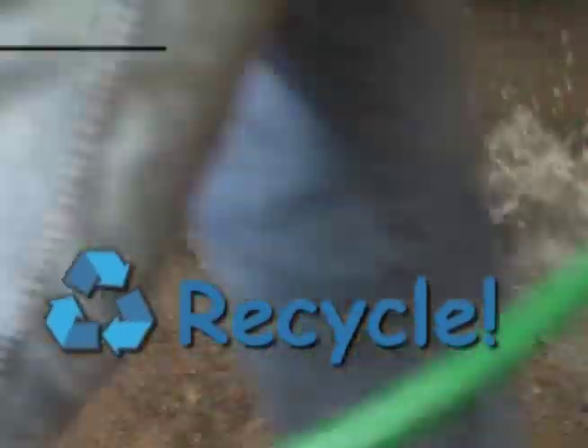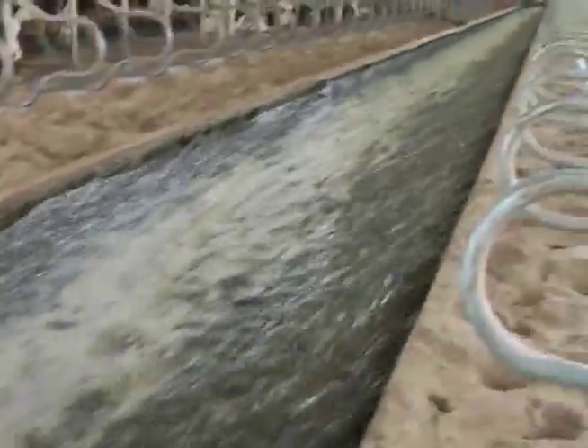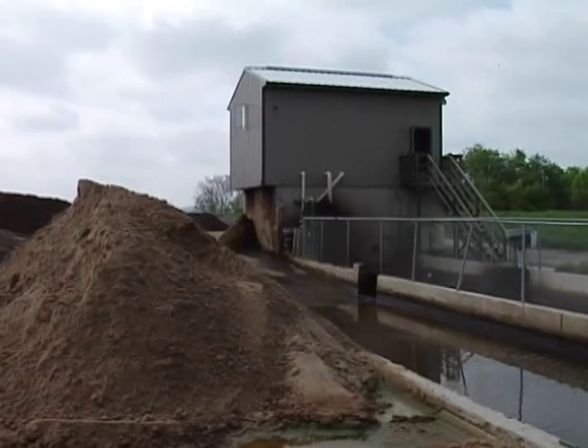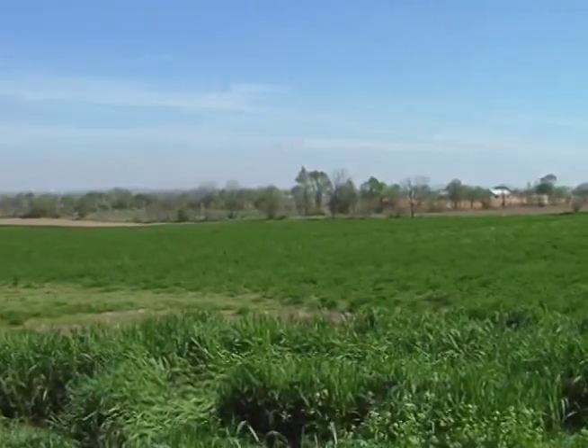One thing they do is recycle — that means they reuse the water they've already used. At some farms, water that was used in the milking parlor is recycled and used to clean the alleys where the cows live. That water is then separated from the solids by a special machine, and the clean water is then used to water the fields.